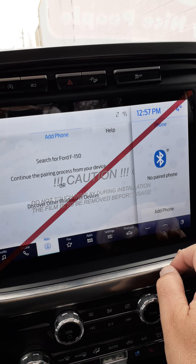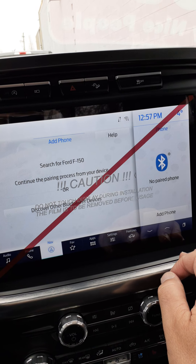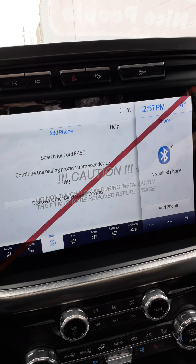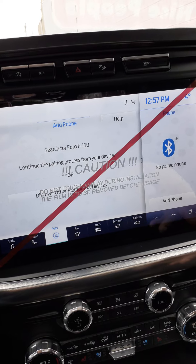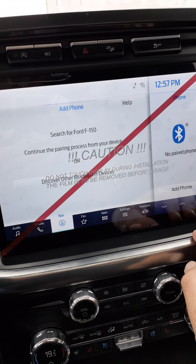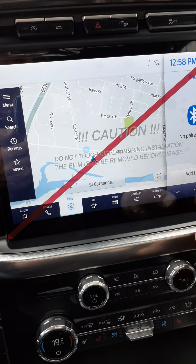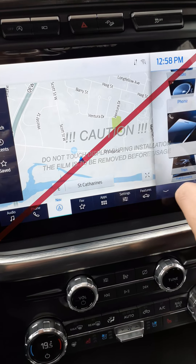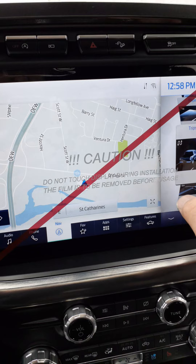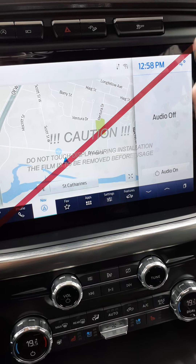Right now there's no paired phone. If you hit Add Phone, search for your vehicle on your device and select it once it is found. You would take your cell phone, go into Settings, go to Bluetooth, and complete the pairing process following what's on the screen here and on your phone. Other choices include phone, audio, eco-behavior, and trips. You can have a variety of information displayed — it's all a matter of what's important to you.